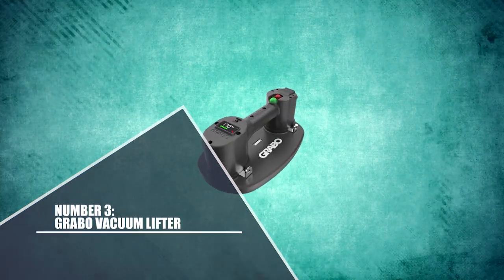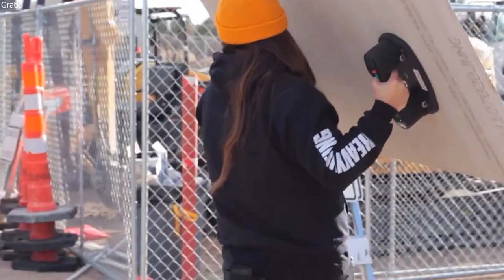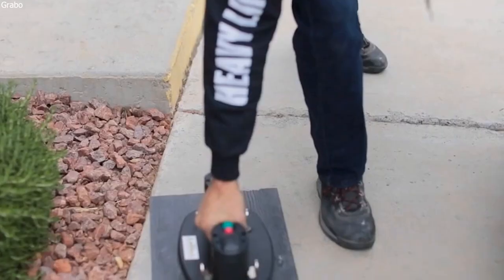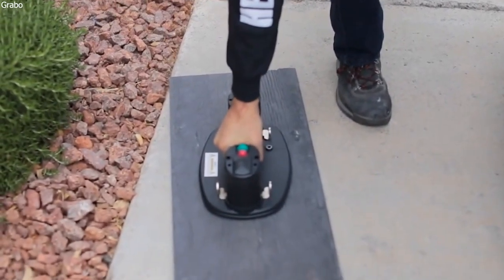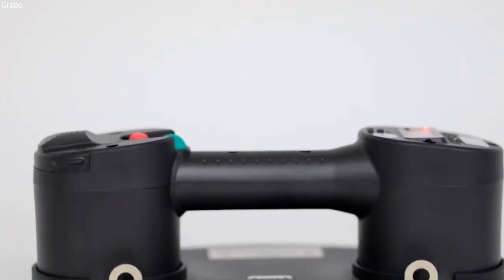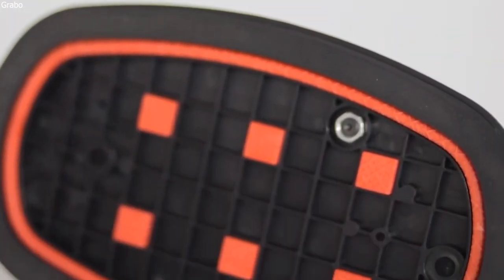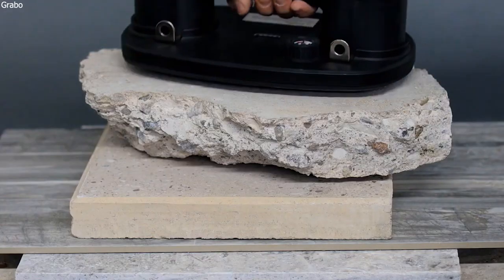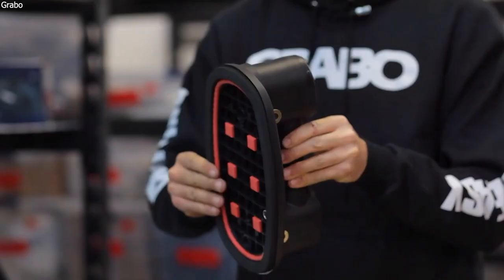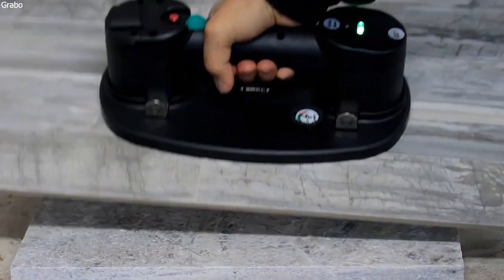Number 3: Grabo Vacuum Lifter. Need the greatest lifting power tool available? Look no further than the Grabo Vacuum Lifter, the first portable model of its kind in the world, which delivers on the slogan Heavy Lifting Made Easy. With a fantastic lifting capacity of 170 kilograms, it is suitable for lifting countertops, doors, panels, glass, wood, ceramics, and metals, eliminating the need for bulky heavy lifters and the danger of unreliable manual suction cups.